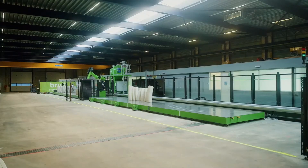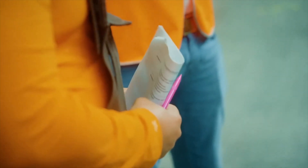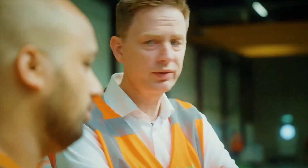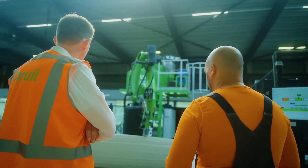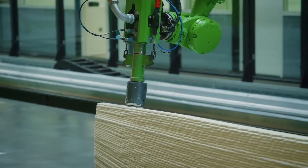My name is Theo Voogd, I'm the Innovation Manager of Bruil. Bruil is a mid-sized company based in the Netherlands on 13 locations. We got into digital concrete printing because in 2013 and 2014 the Netherlands were in a deep crisis and we, as a traditional concrete company, had to innovate. So in 2015 we started to develop our own 3D printing technology, including the hardware, the software, and the dry mixture.